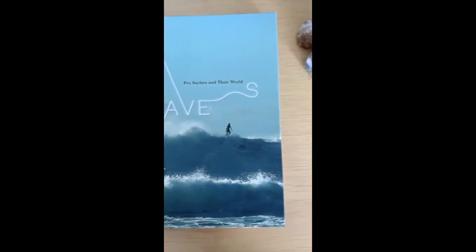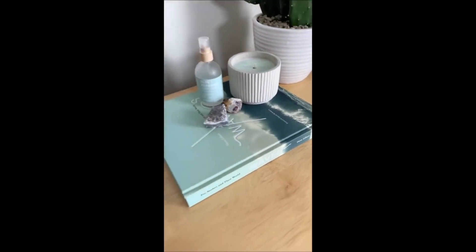Amazon has some really good coffee table books. This one is called Waves — it has a lot of really pretty pictures and tells the story of different professional surfers. It makes a good decor book.